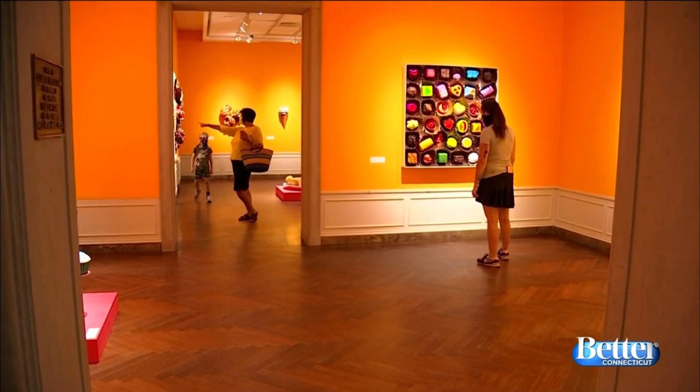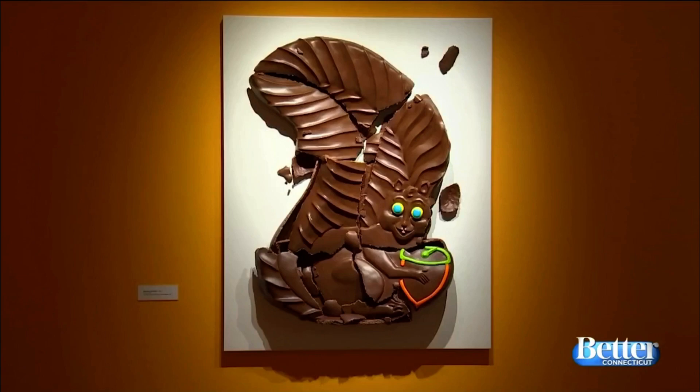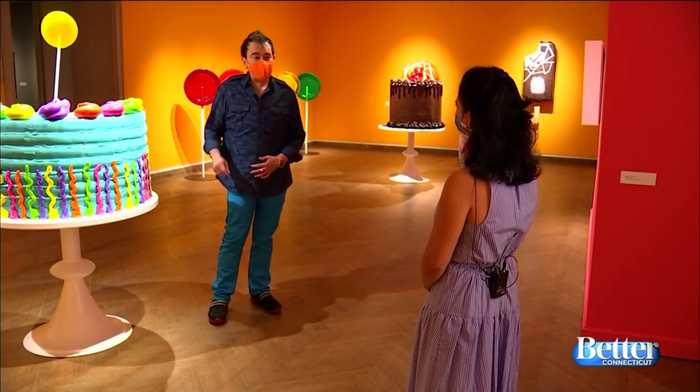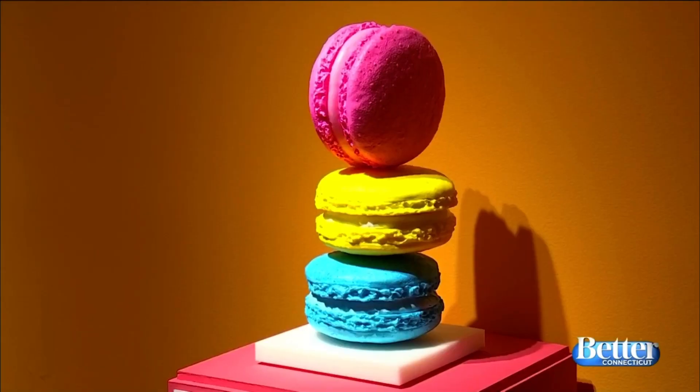You have until October 18th to see it all in person, but just don't come hungry. They do try to touch some of the pieces because they think it's real, so they go up to see if they can swipe the frosting and touch the ice cream. You'll have to resist the temptation.